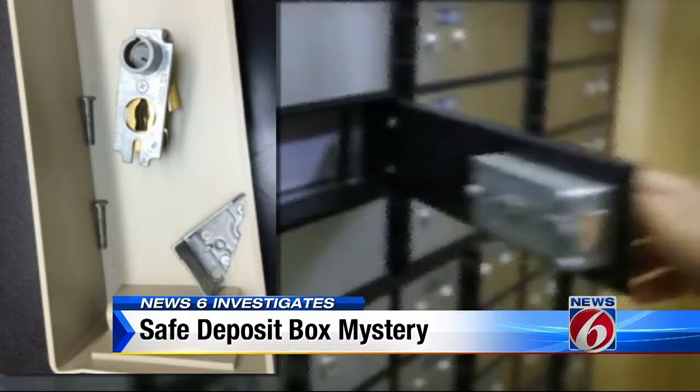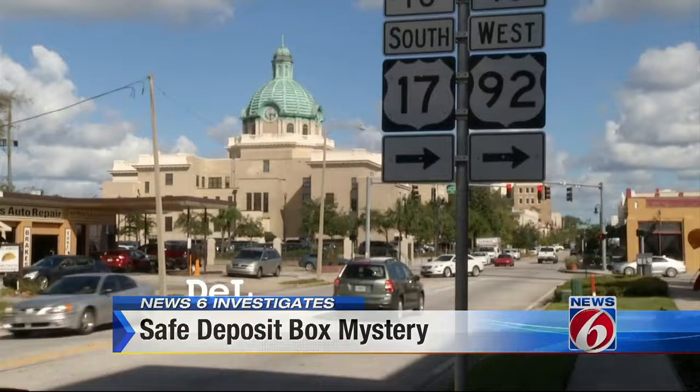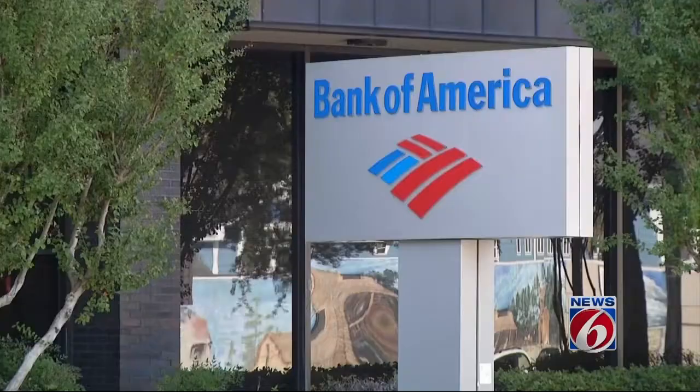I know I didn't take it, and I know I didn't put that in there. For the record, she still had the key. But 24 hours later, we had a new lead. About 30 minutes away in the town of DeLand, it happened again.